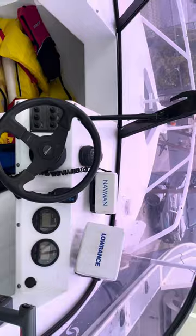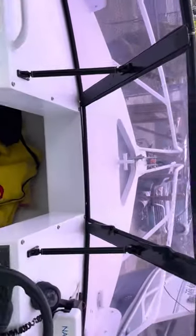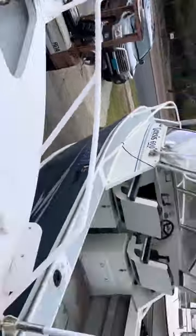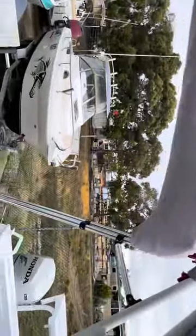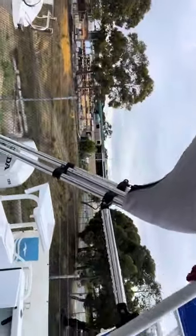It's got a Lowrance sounder, and it does have VHF and 27mm radio, though they're probably getting a bit old. All the windscreens are nice and straight. There's an anchor locker in the front, and it's got a folding Targa with the eyebrow bimini.